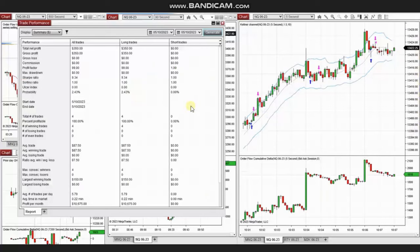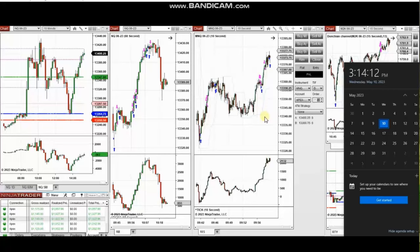The result of these four trades shows a 100% win rate, so the profit factor cannot be calculated and is shown as 99. The average winning trade was $87 and the largest winning trade was $150. Thank you Yan for sharing your trades with us.